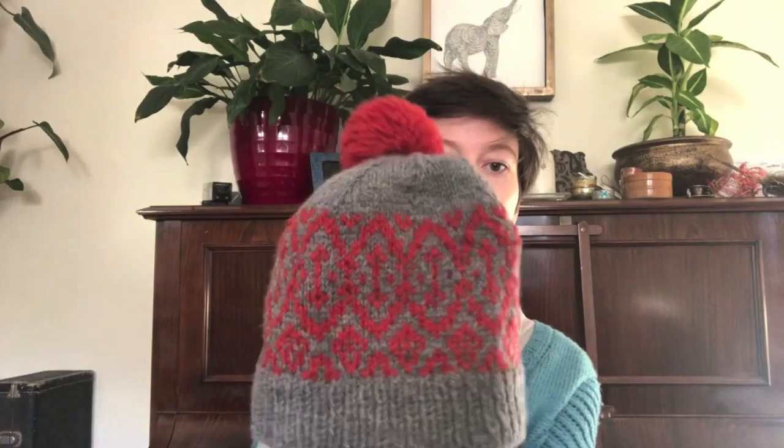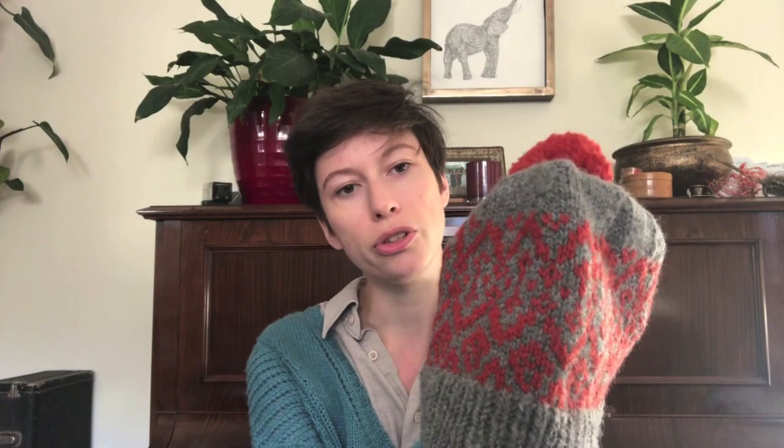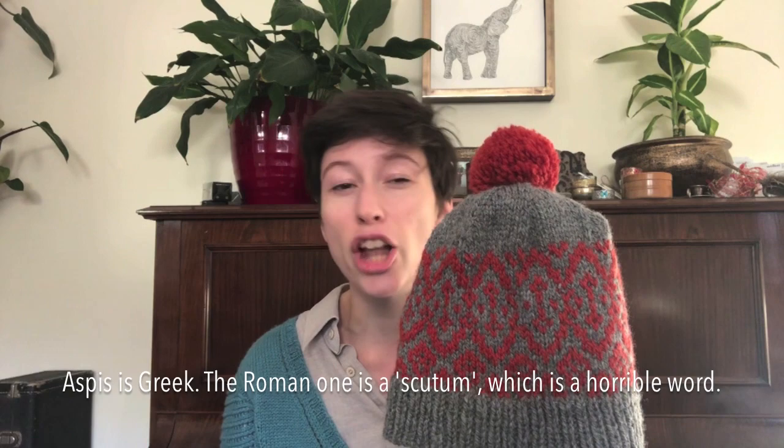The second thing I have to show you — because we know I like colour work — is a colour work hat called Aspis. It's called that because when I designed it, these little rounded diamond-y shapes looked to me like shields. The Romans, when their legions were advancing, would have a shield wall at the front of the army with lines of these shields, and aspis was the type of shield. Although now I'm doubting myself — was aspis the Greek one or the Roman one? I'll check.